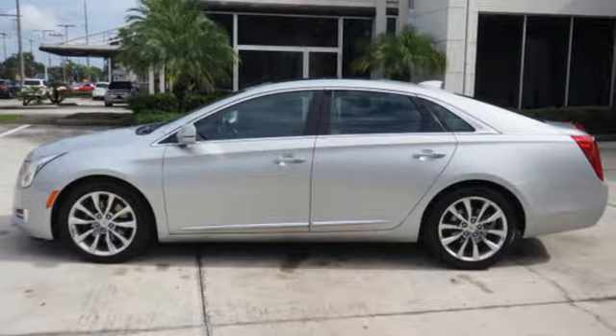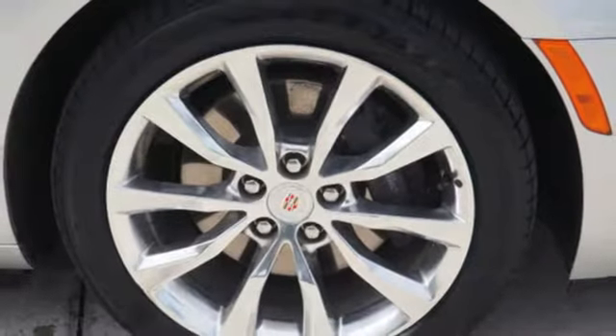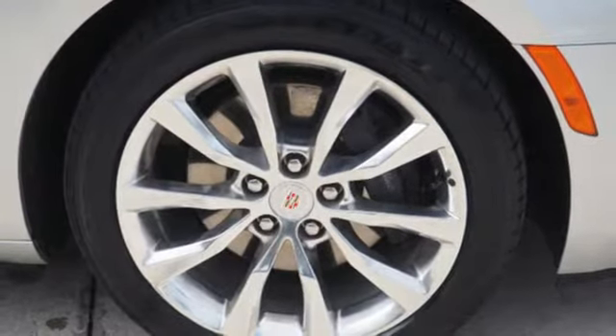And it comes with all the amenities you need: integrated navigation system with voice activation, power tilt-down heated mirrors, dual-zone climate control, automated parking sensors, and easy key.